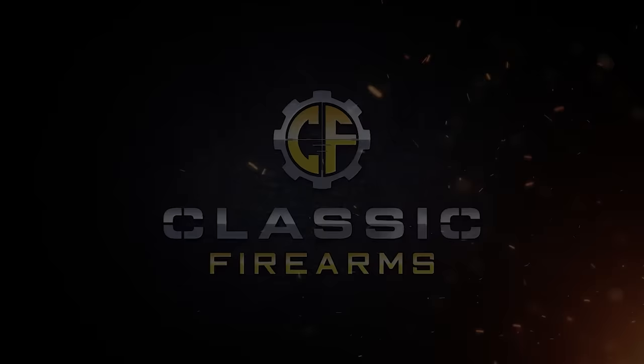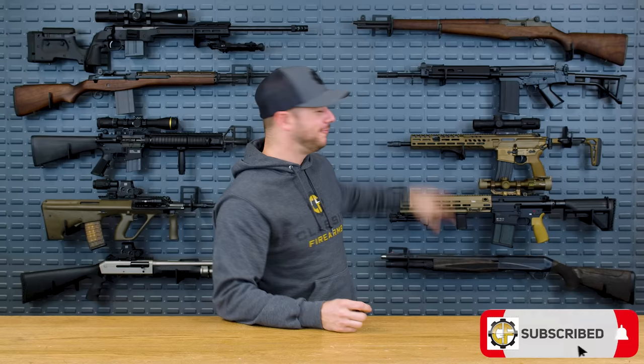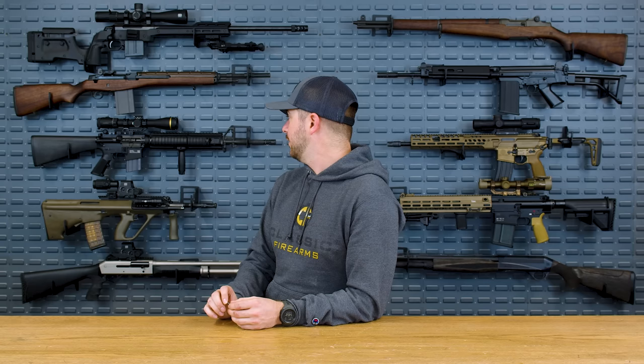Welcome back everybody. Clint today with Classic Firearms, here to talk about .22LR. I think most of us have pretty much grown up with .22 Long Rifle. I look at it as kind of a gateway drug into the addiction of firearms that I now have, and I don't think that's a bad thing. If you're going to be addicted to something, it's constitutionally protected — for now. Make sure you're supporting organizations like Gun Owners of America.